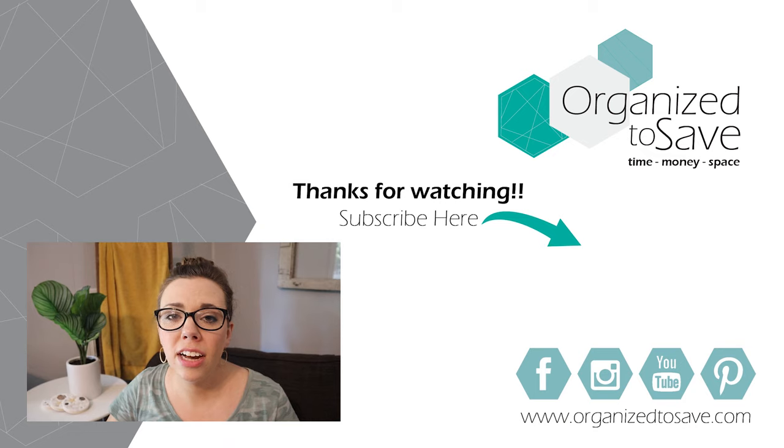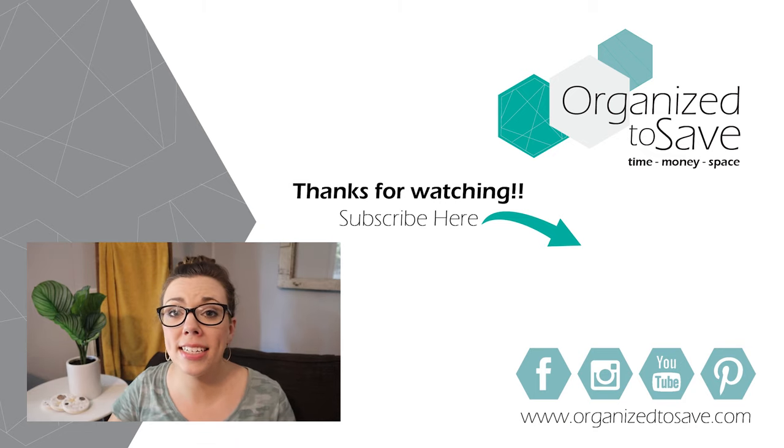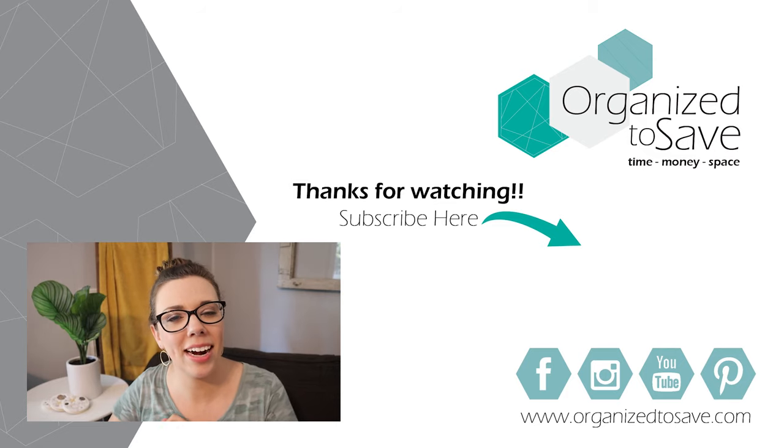If you're feeling stressed out about everything in your house that needs to get done before you head out of town, make sure you check out the video on your screen right now — it's a clean-with-me on everything I do in our house to get it ready to go before we head out on vacation. I'll see you over there.